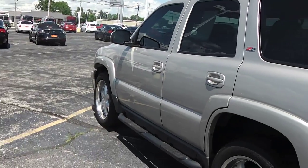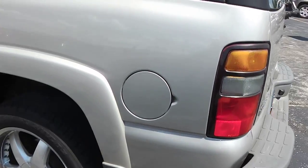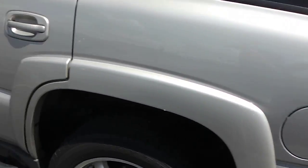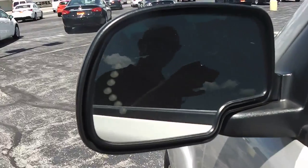On the driver's side, this is a Z71 4x4. You can see your fuel cap there on the driver's side, fixed running boards, and your factory turn signals in the side mirrors.